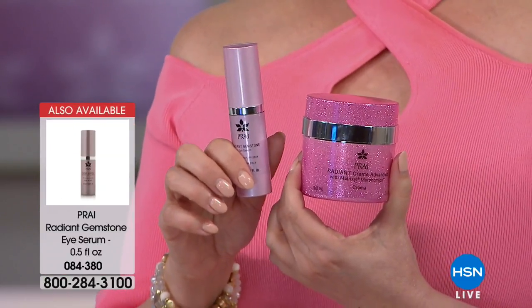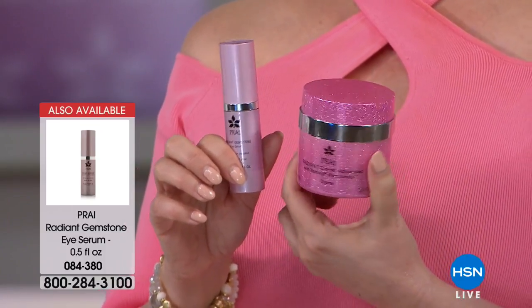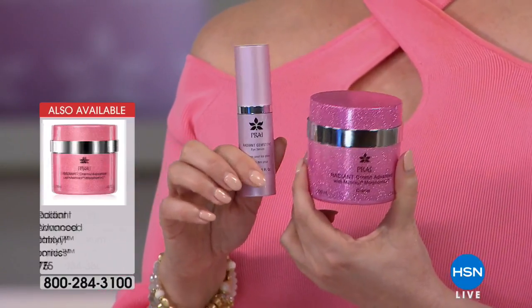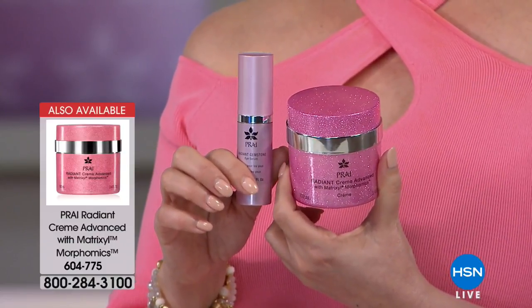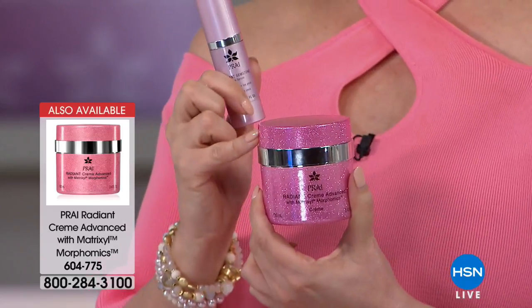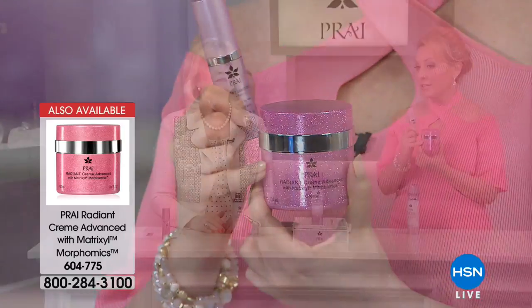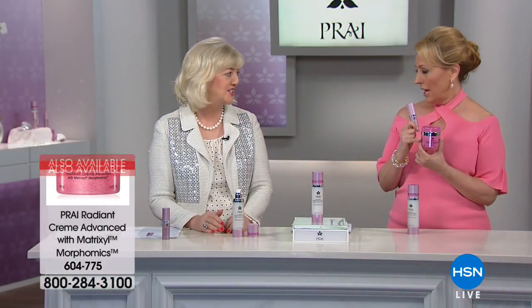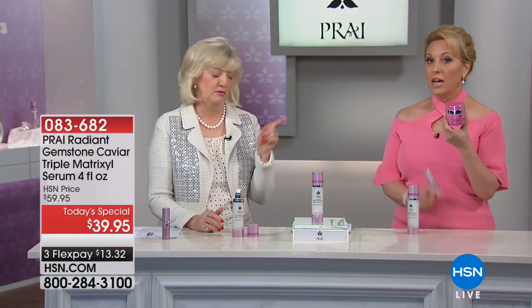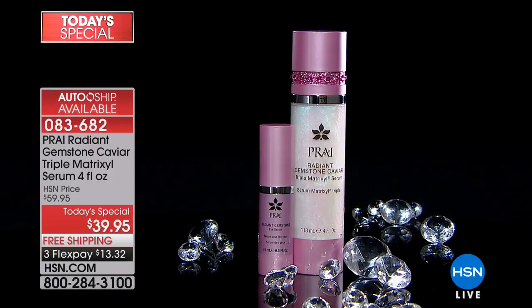The eye serum item number is 084380. We also have the cream with Matrixal Morphonix — the latest generation of Matrixal in a cream. It's morphing into the younger version of yourself. And this is a first brand-new world launch.